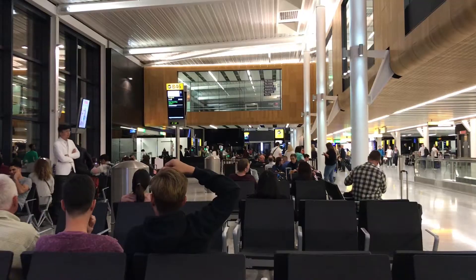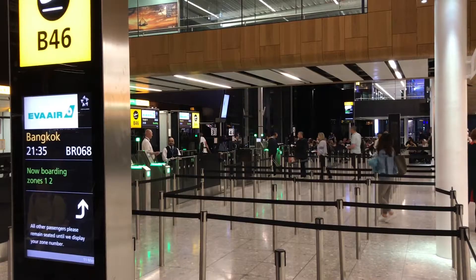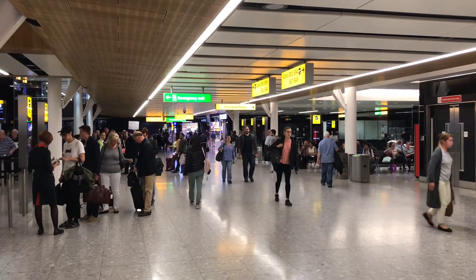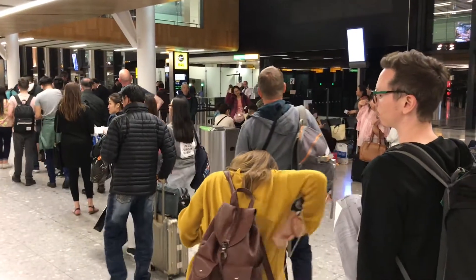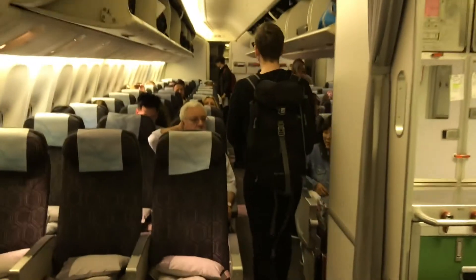My second trip to Bangkok Airport was from London Heathrow, operated by Eva Air on flight BR-68. I boarded flight BR-68 at Heathrow Terminal 2 at gate 46 at 9.05pm.